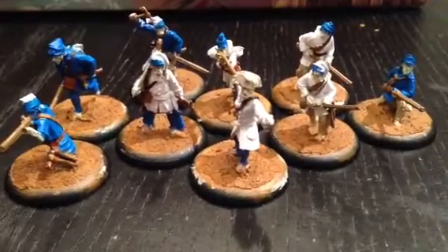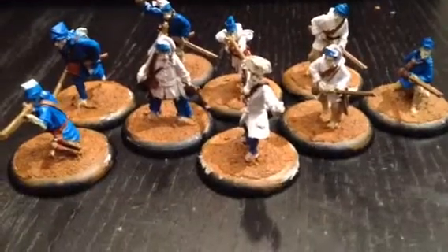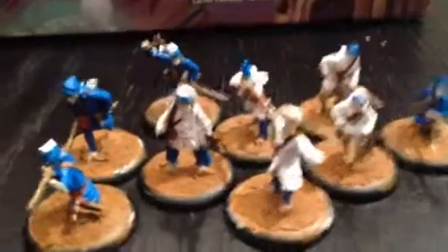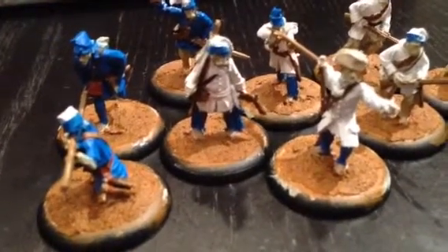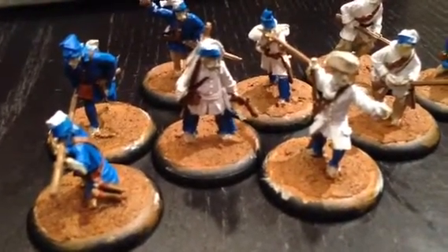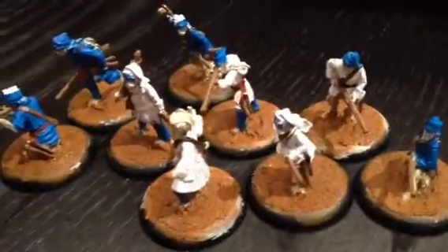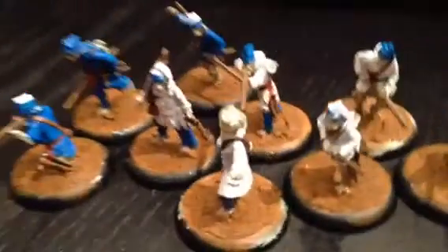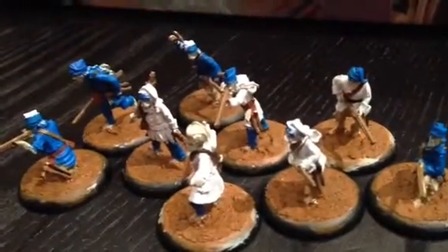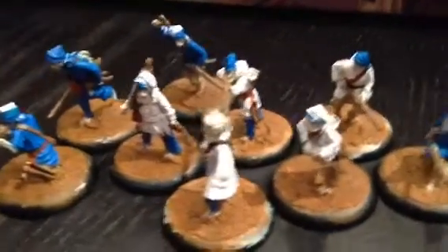Between last night and today, I got these French regular slash irregulars to about maybe 75% done. They just need skin, hair, details, metal, and touch-ups, and then they can get washed and they're done. So probably one or two more sessions and these guys will be done. Hopefully the blue isn't too bright — I'm almost afraid that it's going to be, but maybe with the wash it'll dumb them down a bit. I think they'll be okay.